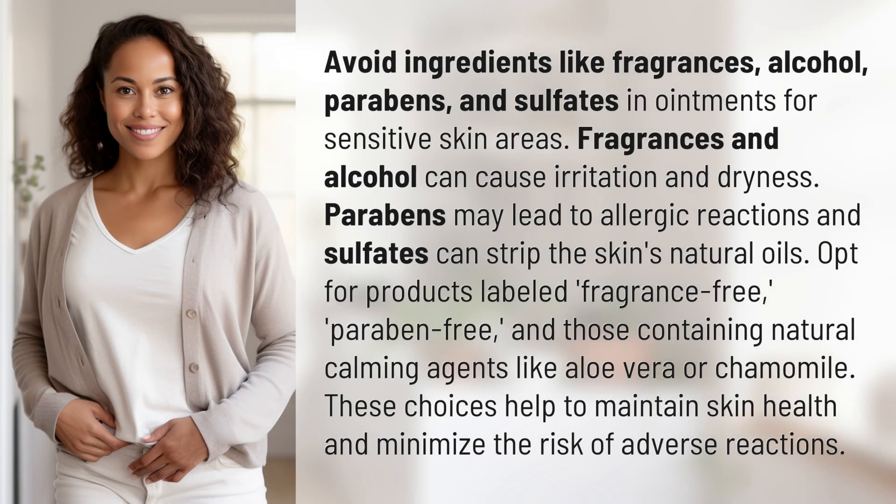Avoid ingredients like fragrances, alcohol, parabens, and sulfates in ointments for sensitive skin areas. Fragrances and alcohol can cause irritation and dryness. Parabens may lead to allergic reactions, and sulfates can strip the skin's natural oils.